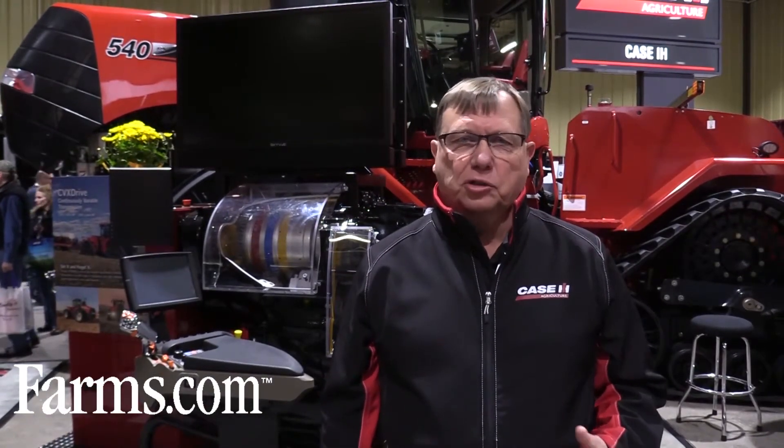Mitch Keiser, Marketing Manager for Steiger Tractors. New for the Steiger Tractors is an all-new CVX drive transmission. It's strong, smart, and simple.